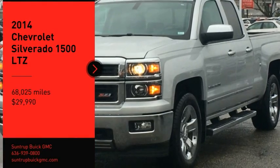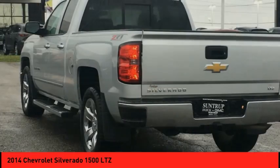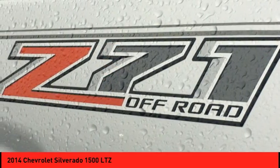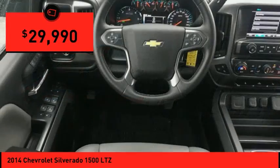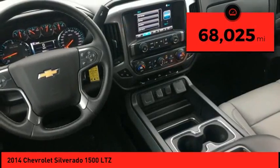You are going to love the 2014 Silverado 1500. The Chevy Silverado 1500 has the lowest cost of ownership of any full-size pickup and is priced below $30,000. This vehicle has less than 70,000 miles.